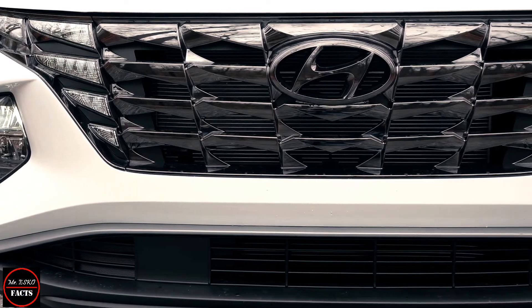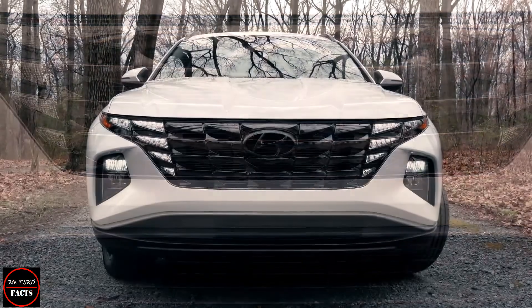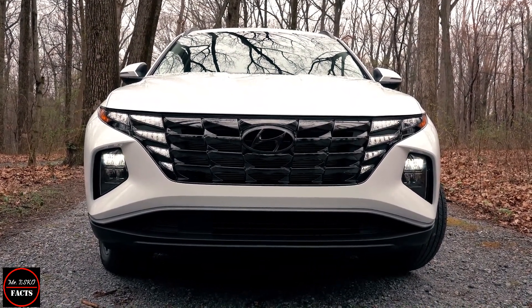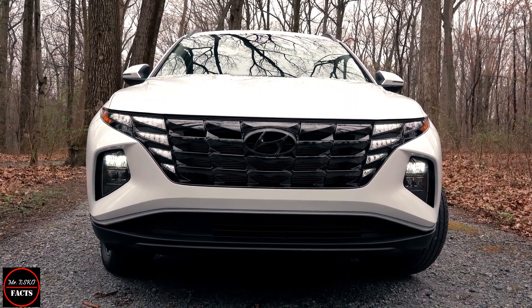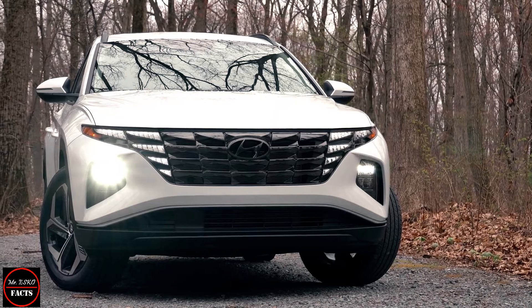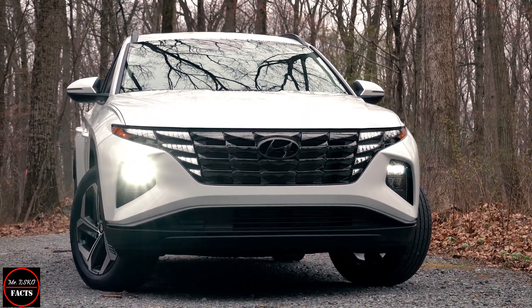The plug-in hybrid model has a 13.8 kilowatt-hour battery pack said to offer up to 55 kilometers of electric-only driving. A 7.2 kilowatt onboard charger allows the battery to be fully recharged in about two hours.